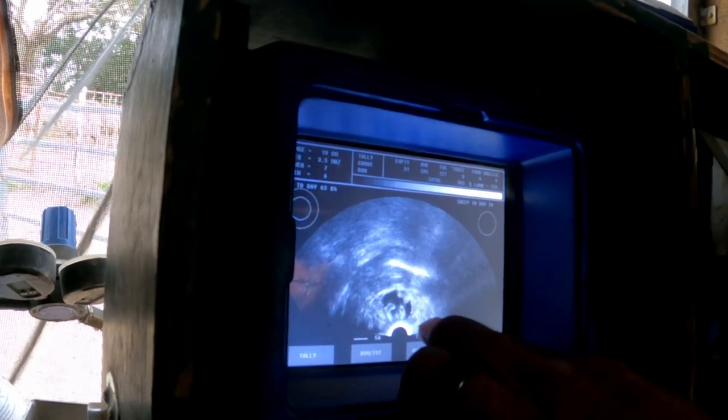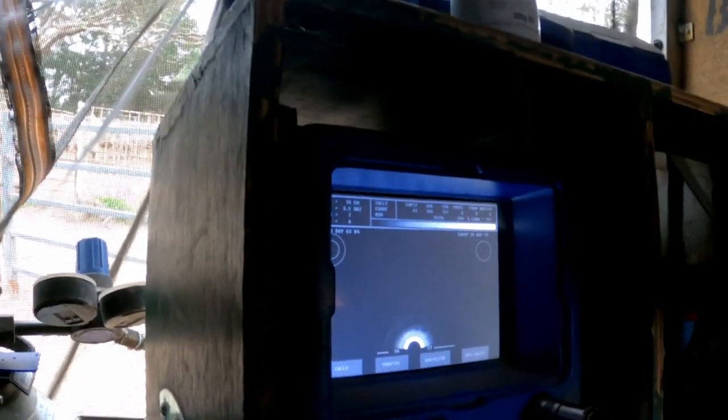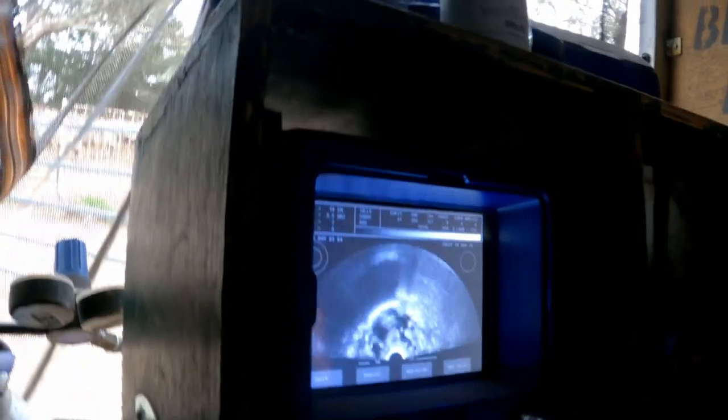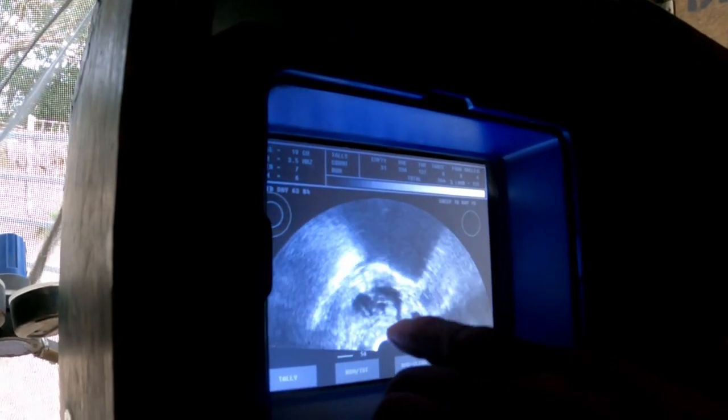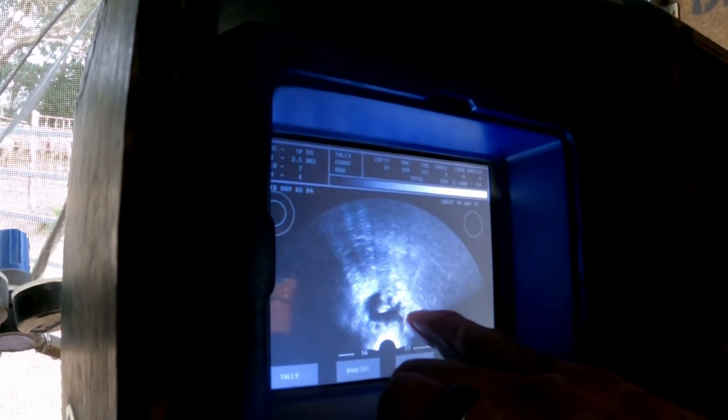Here's his little rib cage, and we can come to his little head. So it's just one nice little single — they're all pretty much the same size. This one here is a set of twins, so we've got amniotic fluid, one lamb here, and then another lamb on the right there.